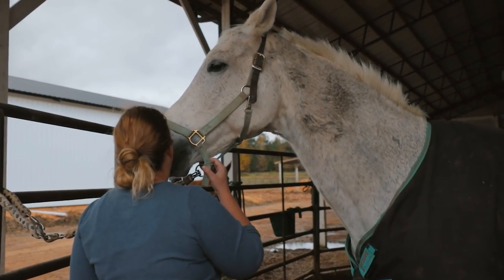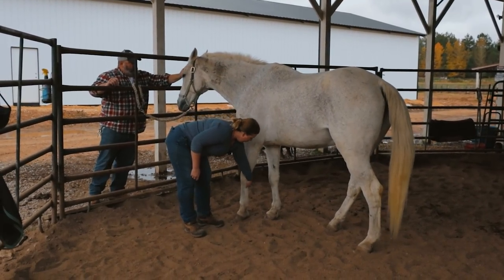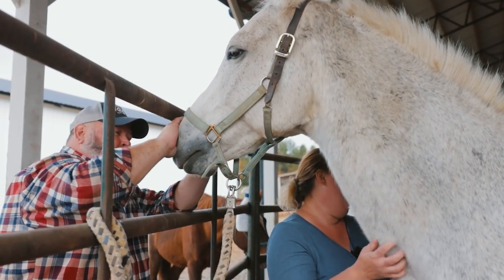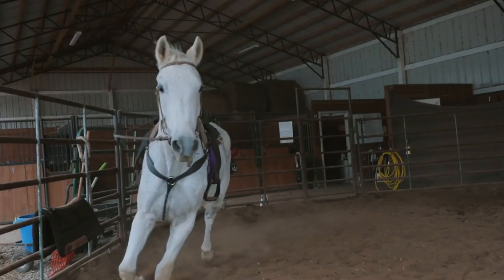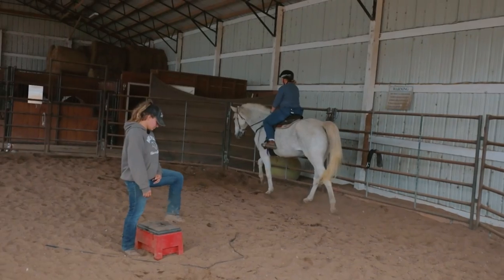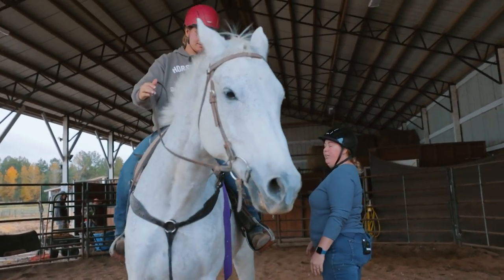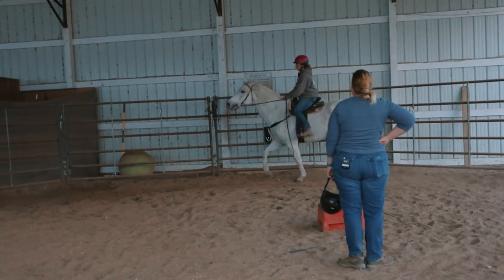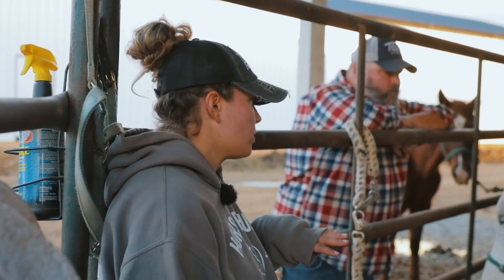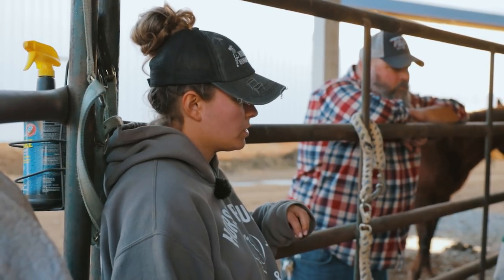I think he was spoiled his whole life, so he's a rotten boy. I think he does better outside because he weaves in the stall. You can tell he's been spoiled with attention his whole life. A lot of high-performance horses — or when they have to travel for long periods of time — are very prone to getting ulcers.